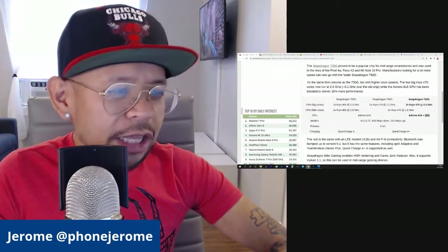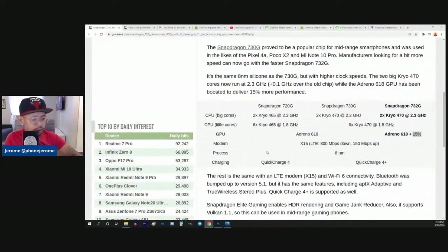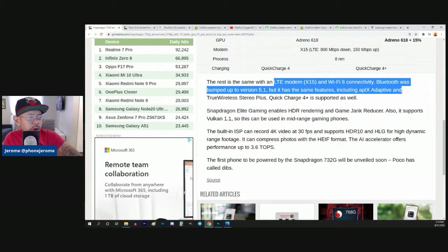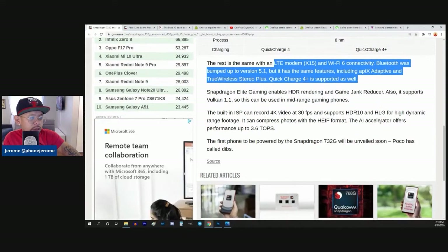The only other difference here is when it comes to charging — you'll see Quick Charge 4 versus Quick Charge 4 Plus. I haven't even really read into what the difference is for that. The rest is the same with an LTE modem and Wi-Fi 6 connectivity. Bluetooth was bumped up to version 5.1, but it has the same features including aptX Adaptive and True Wireless Stereo Plus. Quick Charge 4 Plus is supported as well.